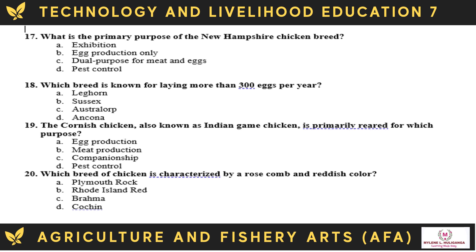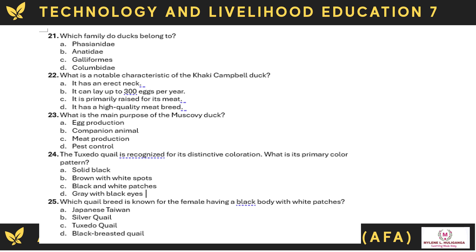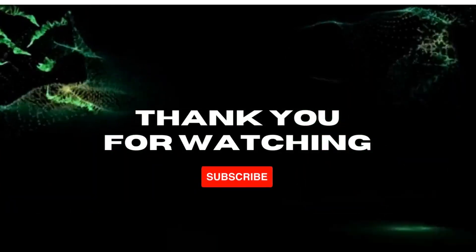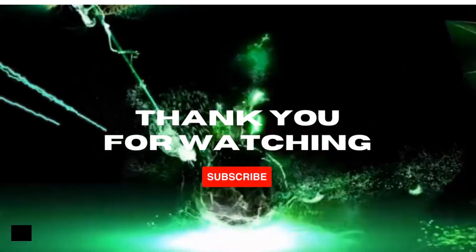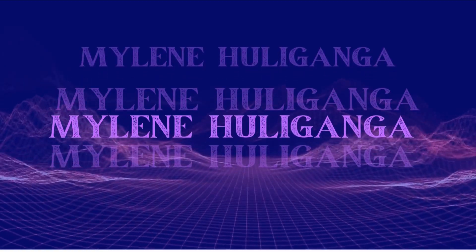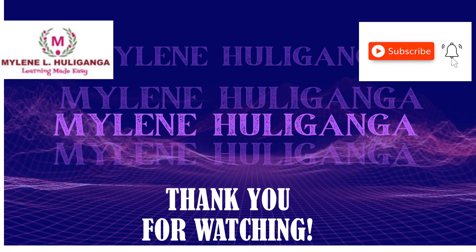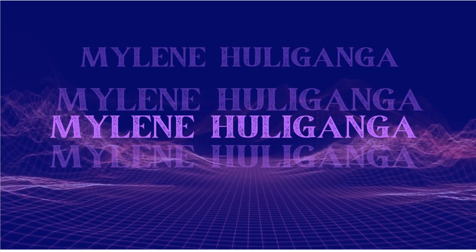Thank you for watching. This is Teacher Mylene. Please subscribe to my YouTube channel.